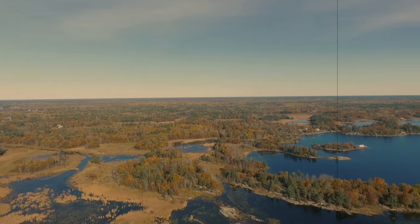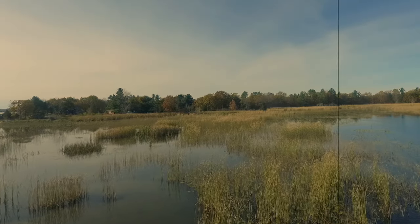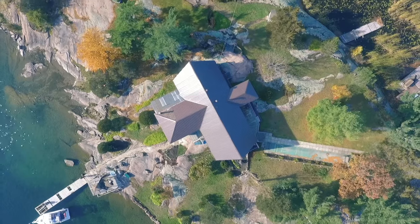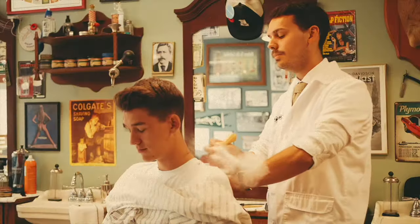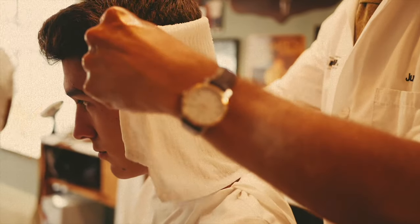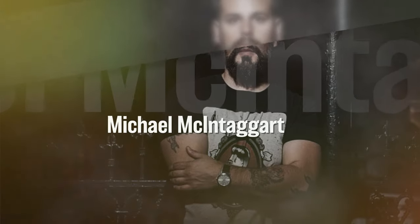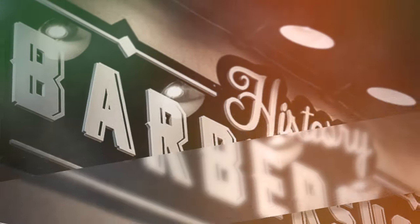Welcome back to the channel. Today we are going back in time to when barbershops were not just a place to get haircuts and shaves — they were establishments of therapeutic personal care. It's in just such a place that we find this gentleman here, who in 2014 opened the History Barbershop in Midland, Ontario, Canada.